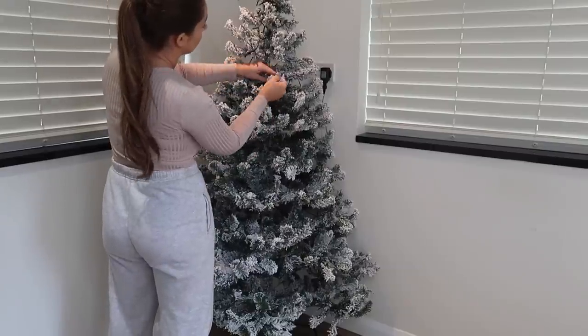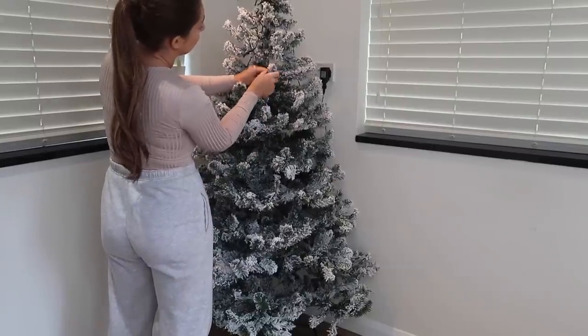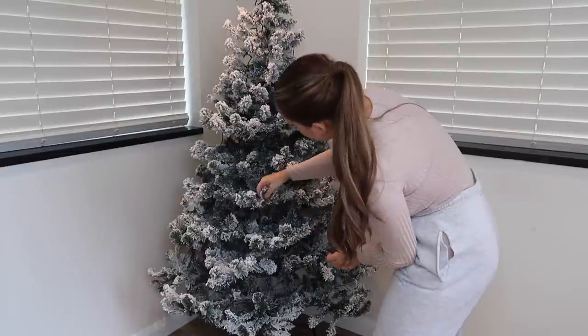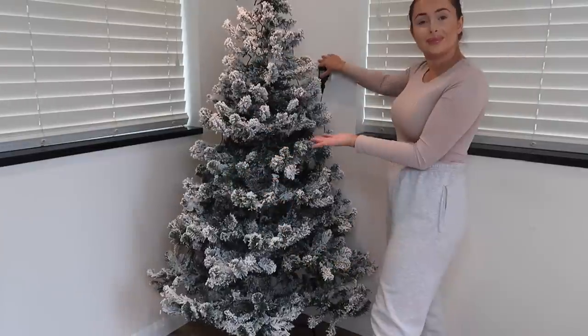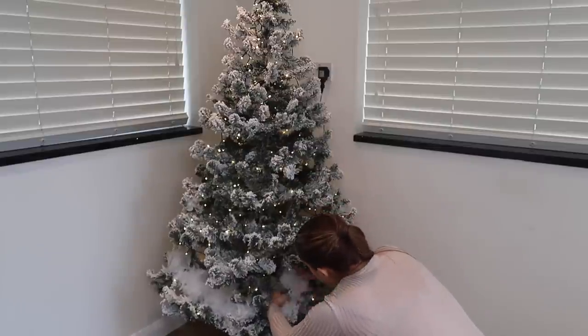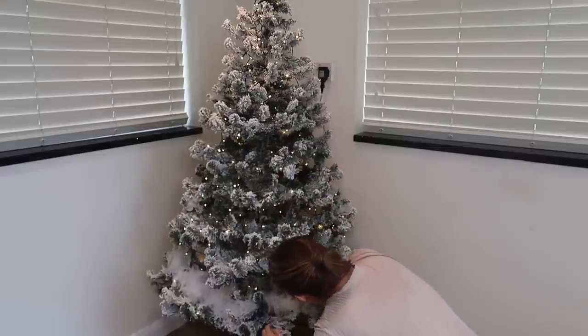A top tip of mine is to bend the branches in lots of different directions — I'm bending some upwards, down, to the side. This just adds so much texture to the tree and fluffs it out and makes it look a lot more real. And just like that, the lights are on the tree — I wish! It's such a tedious task, isn't it guys, adding lights to a tree.